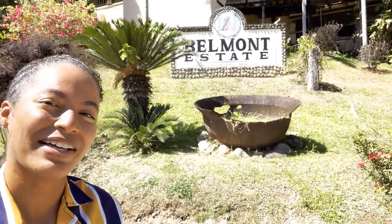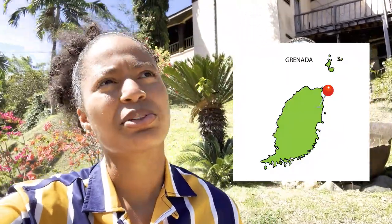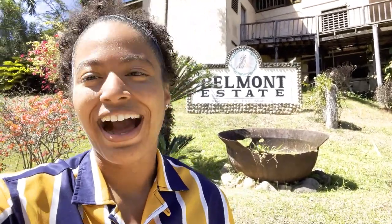Today I'm at the Belmont Estate, as you can see by the sign. It's a chocolate factory located on the north side of the island in Grenada, up past Grenville, which is one of the major cities here. They also have a restaurant here. I've come up here several times with my girlfriend and my family. I highly recommend it to anyone — whether you're a student, a traveler, or even Grenadian looking for a nice date.